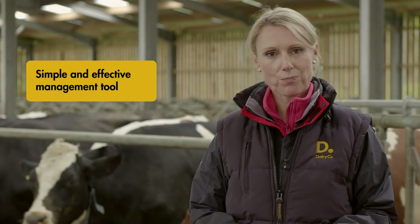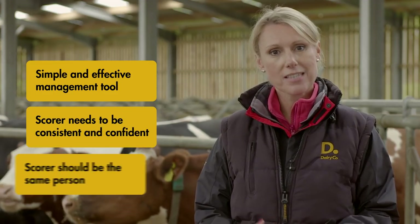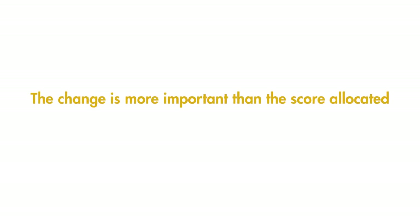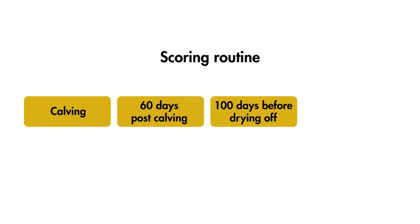Scoring is a simple but effective management tool. The scorer needs to be consistent and confident in their assessment, and ideally it should be the same person each time to maintain accuracy in scores. The change is more important than the score allocated on the day, and so routine scoring is key. A good routine includes scoring your cows at calving, 60 days post-calving, 100 days before drying off, and at drying off.